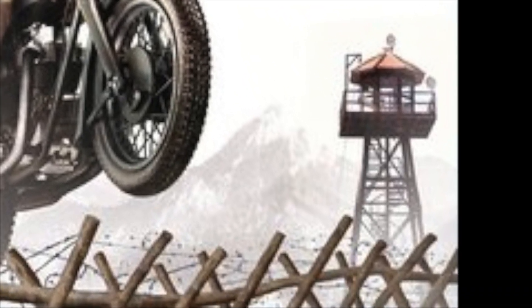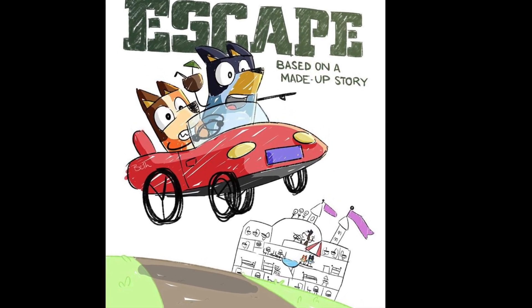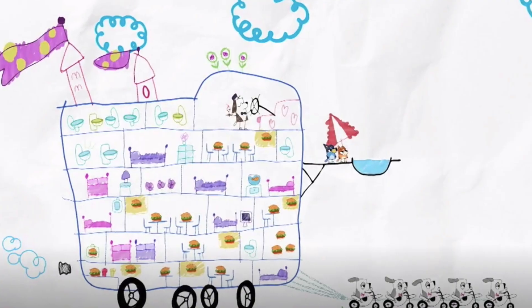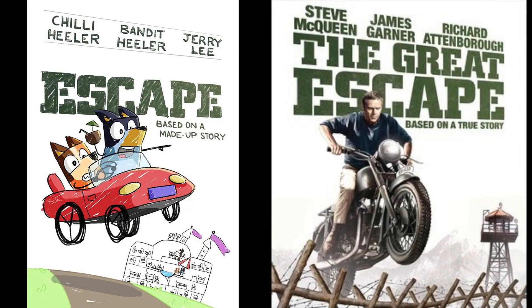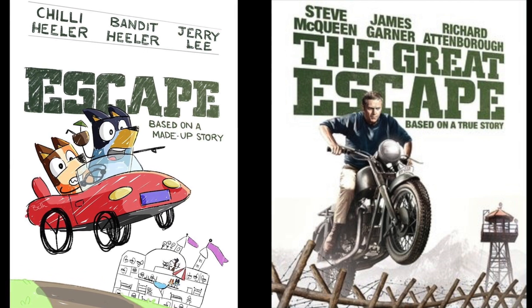In the Bluey movie poster, this space is occupied by the slightly less terrifying Dream House that Bluey and Bingo used to chase mum and dad. The Dream House is a spectacular mobile home packed with burger shops and, of course, an outdoor spa.